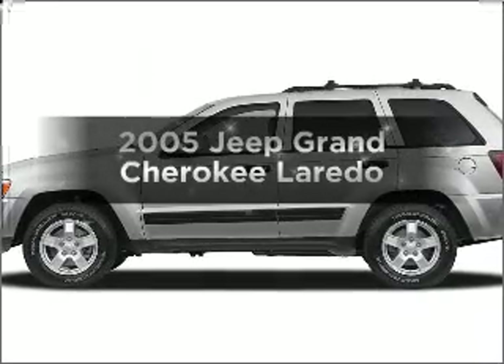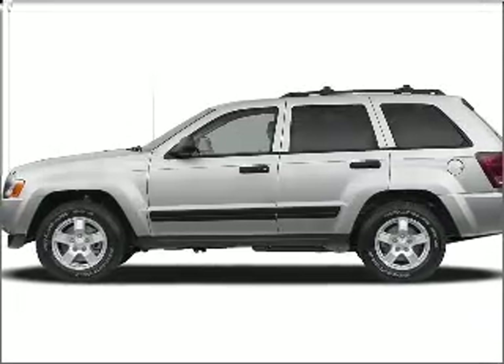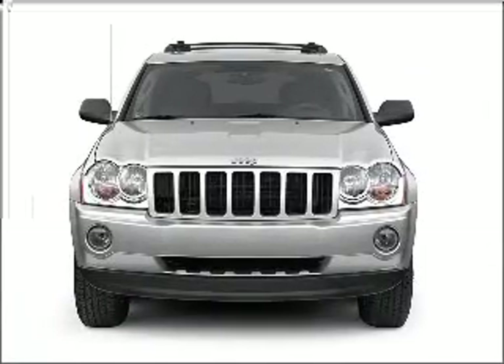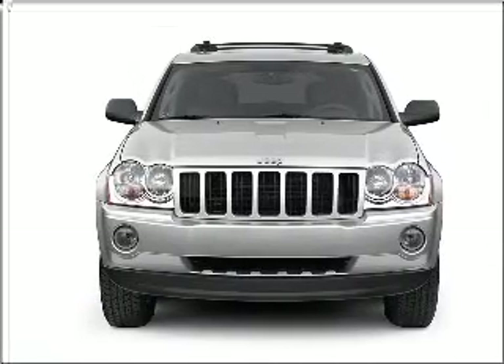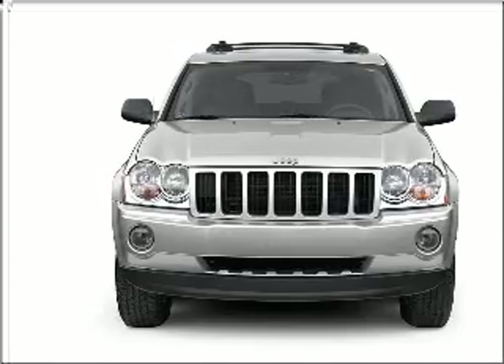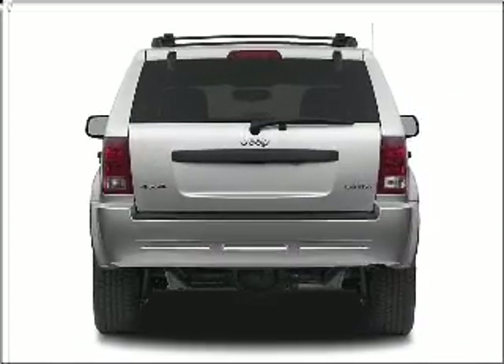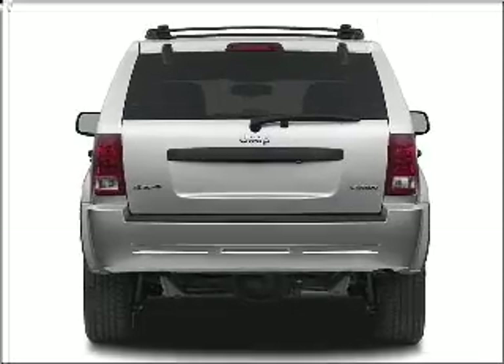Get noticed in this 2005 Jeep Grand Cherokee. Find everything you want in a ride under one roof with this vehicle. With a solid six-cylinder engine that responds smoothly to its automatic transmission, premium wheels give a more luxurious look. Brake safely with the anti-lock braking system.